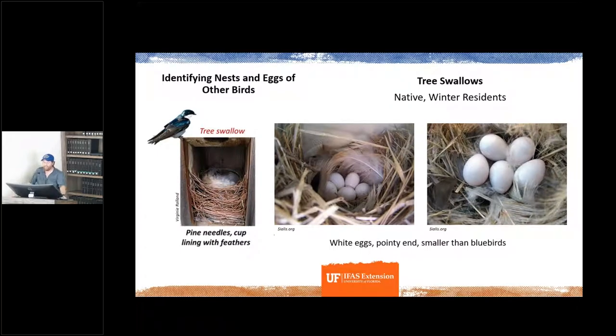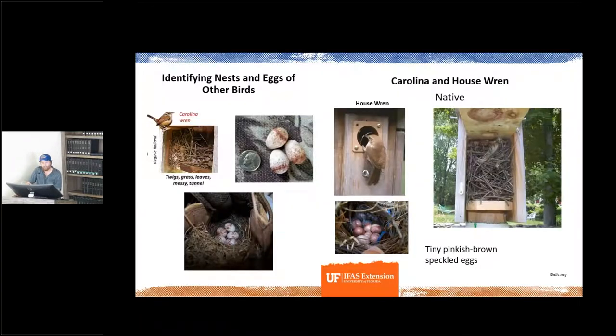A common cavity nester in Florida is the tree swallow. They build a cup often with pine needles, but the key distinguishing feature is they line that cup with feathers. Their eggs are white and smaller than bluebirds'. Wrens will also build in nest boxes, especially near lots of trees. Their nests are twigs and grass — a bit messy, sometimes tunnel-shaped. House wrens will fill the entire nest box with nesting material. Their eggs are smaller than bluebirds' and are pinkish-brown and speckled.